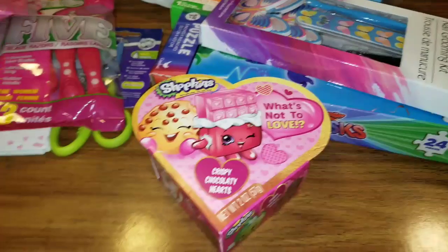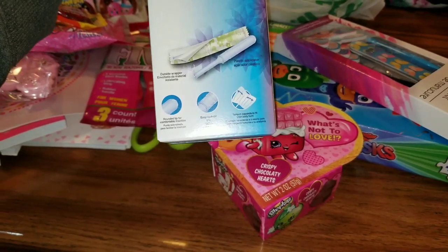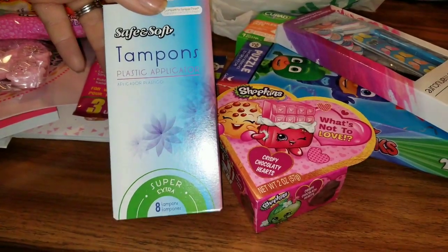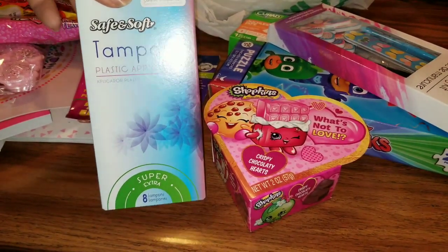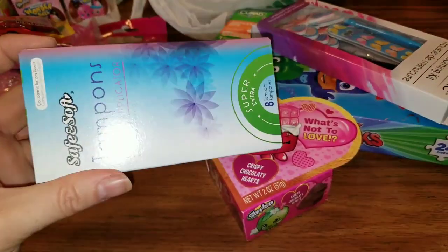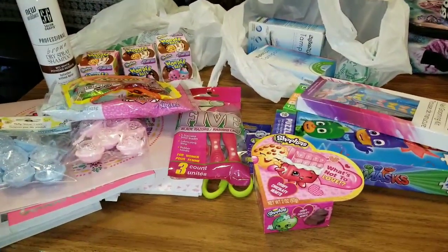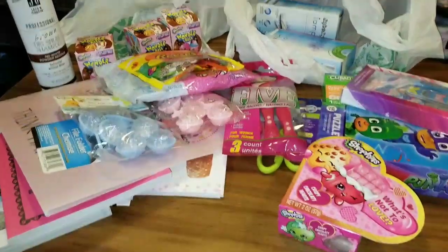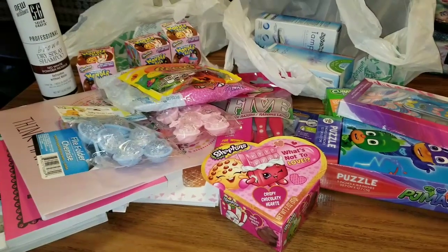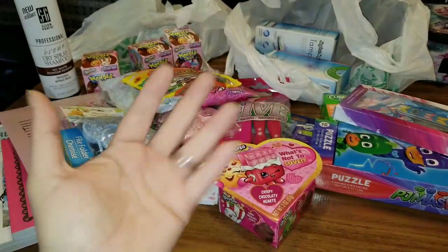That is it for my little haul — actually, I also picked up some Safe and Soft Tampons with a plastic applicator. I normally use Kotex, but these are the only ones I've found at Dollar Tree that come close to that brand. There are eight in a pack and I picked up two. Other than that, that was just my quick little haul, but there were some really cute new items that I had to show you guys. Thank you for watching, thank you for all the love, and always stay random — love you guys, see you soon!